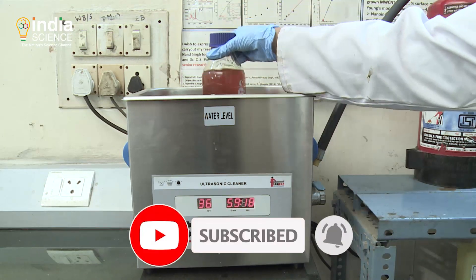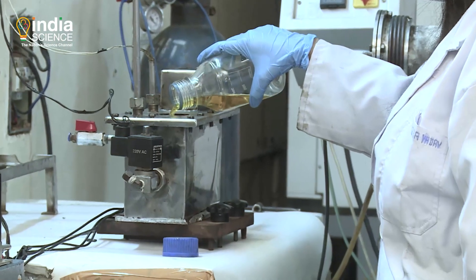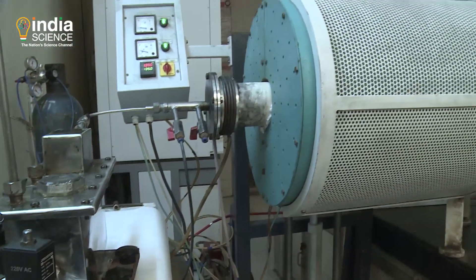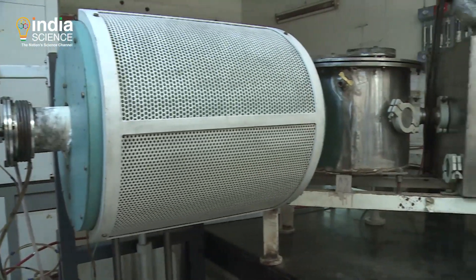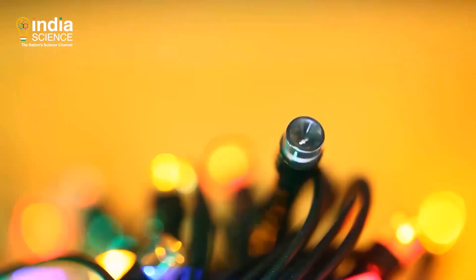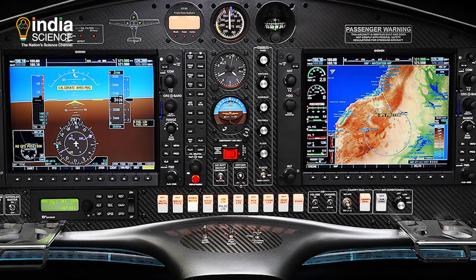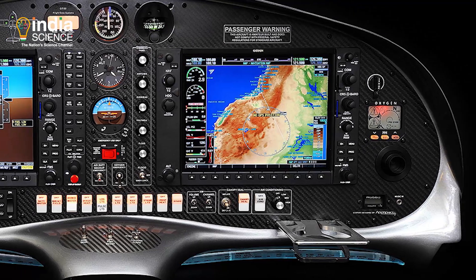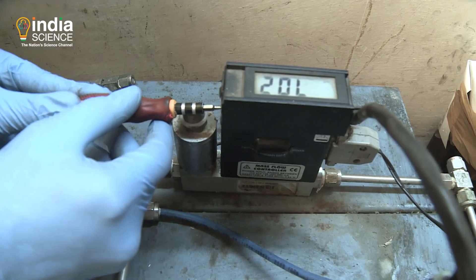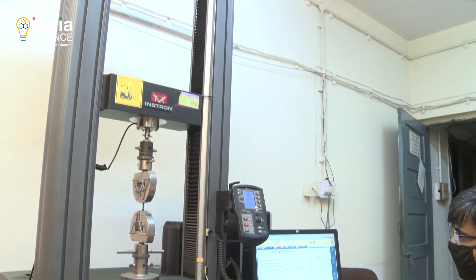In order to fully utilize the excellent mechanical and physical properties of individual CNTs, it is essential to fabricate various CNT-based materials. The development of CNT yarn is one such initiative. These CNT yarns have a wide range of applications — for example, instead of a copper wire, a CNT yarn can be used as a lightweight conducting wire. CNT yarn is an important material for the automobile sector where high impact strength along with low density is the prime requirement. The process is ongoing to produce CNT yarns with tensile strength surpassing that of commercial carbon fibers.